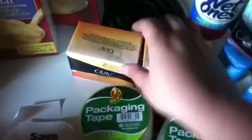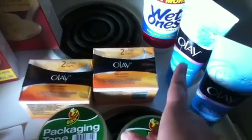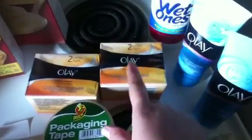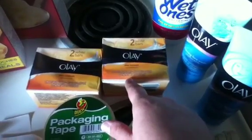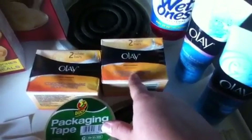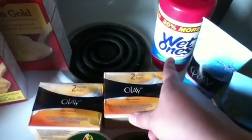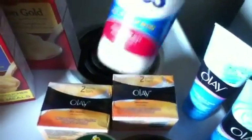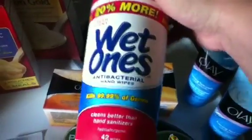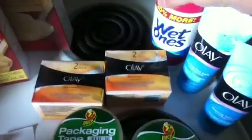I got the Olay 2 Bar Packs. These are $2.47 a piece and there's a coupon that if you buy the face wash or a cleanser, you get $2 off the Olay Bars or Body Wash. So that made these $0.47 a piece. The Wet Ones, I had a $1 off printable and these are $1.98 and they're 20% more, so that made these $0.98 a piece.